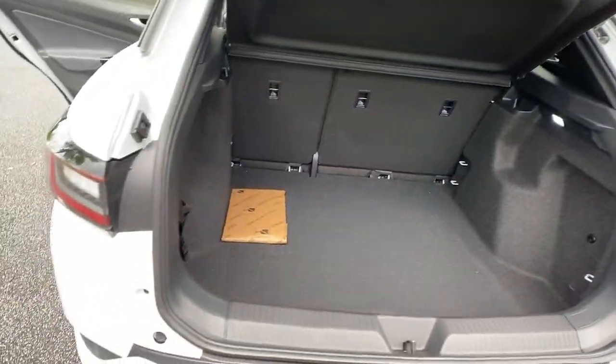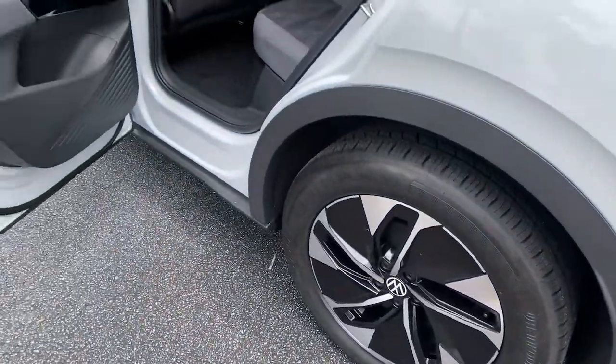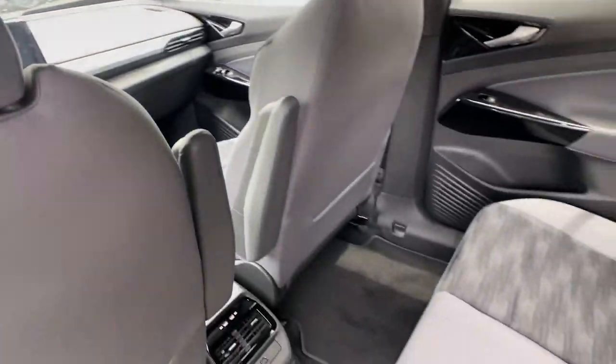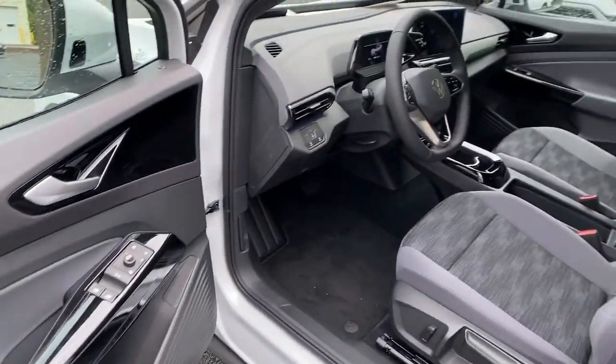The following are some of this vehicle's highlighted options: navigation system, keyless entry, backup camera, lane-keeping assist, adaptive cruise control, keyless start, power passenger seat, heated mirrors, satellite radio, and blind spot monitor.